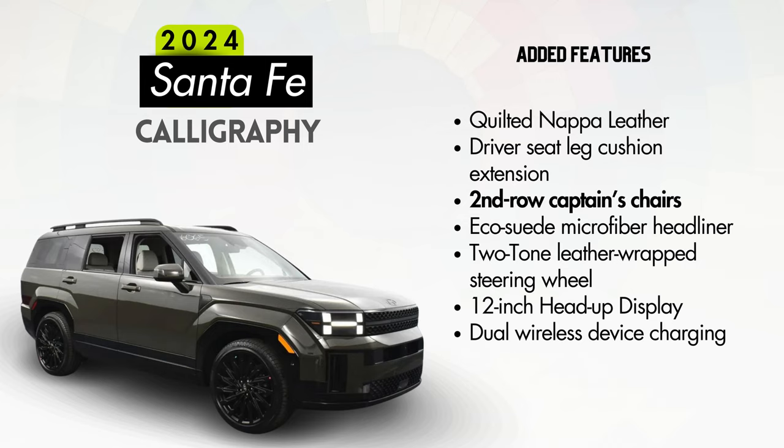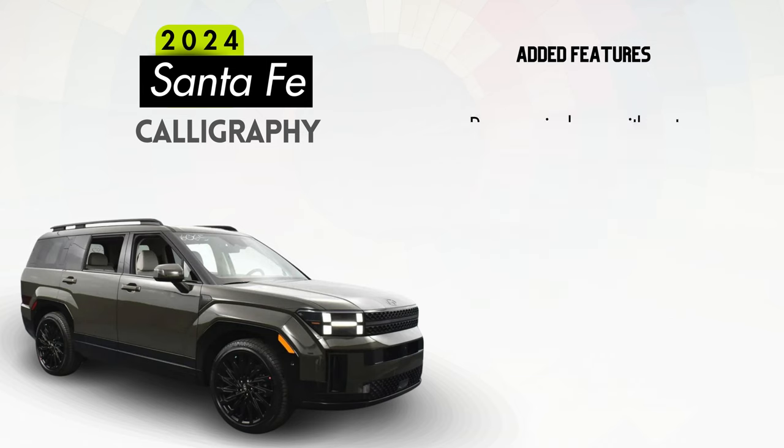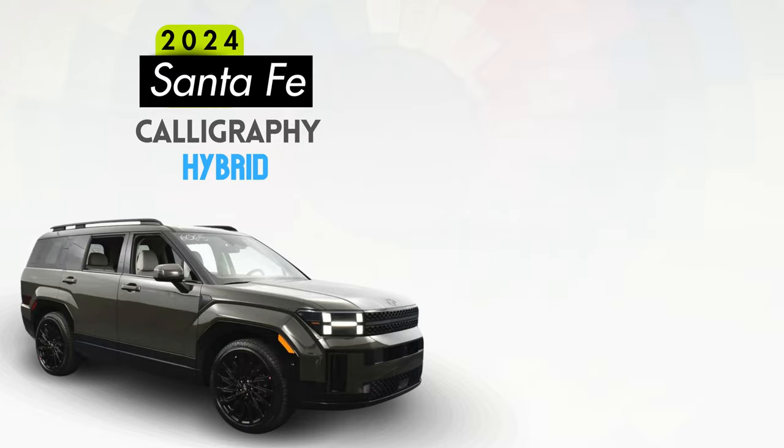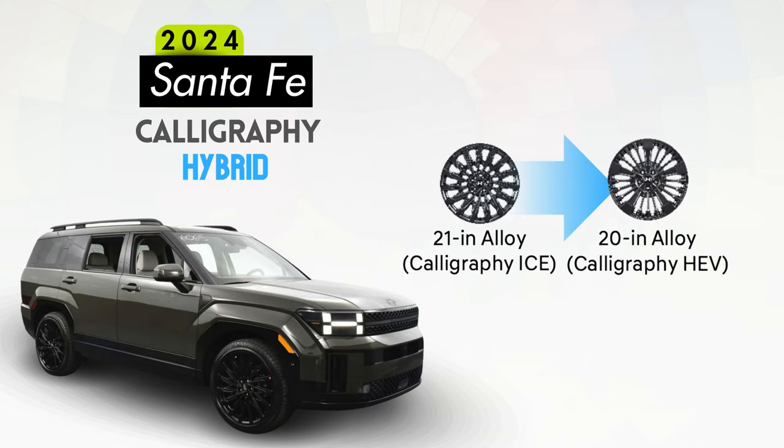Additional Calligraphy features include an eco suede microfiber headliner, a two-tone leather-wrapped steering wheel, a 12-inch head-up display, dual wireless device charging, power windows with auto up-down for all windows, a camera-based rear view mirror, expanded ambient interior lighting, blind spot collision avoidance assist, highway driving assist 2, premium map pockets, and quilted premium soft door panels. The Calligraphy Hybrid appears to come almost identically equipped, but will have a unique wheel design versus the non-hybrid Calligraphy.